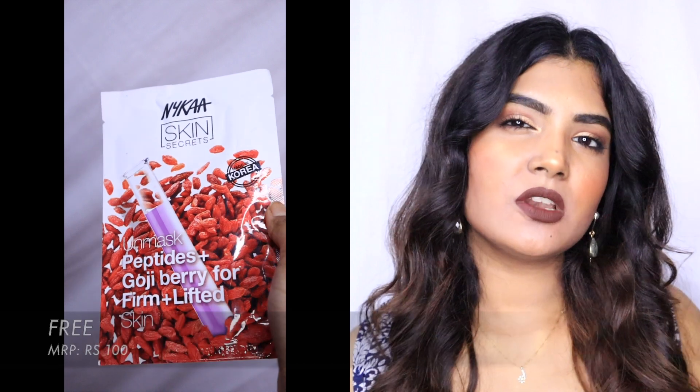The next product is the birthday gift Nykaa sent me. While adding items to my cart I was surprised to see that Nykaa would send me a free gift since July is my birthday month. I expected makeup — maybe a lipstick — but they sent me a sheet mask. Nykaa sheet masks are actually really good and I enjoy them, but sending a sheet mask as a birthday gift seems a little underwhelming. Still, I want to thank them for the gesture.